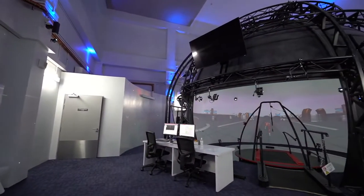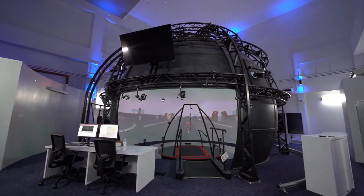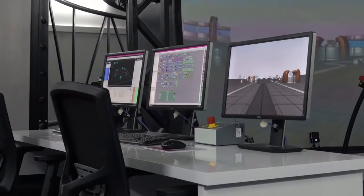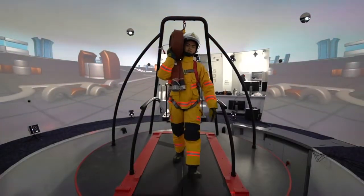Here in the Responders Performance Centre, a department with specialists, we use technology to improve the efficiency of our training and operations. We utilise the CAREN high-end system to further our research for the advancement of the force.